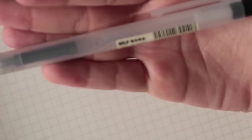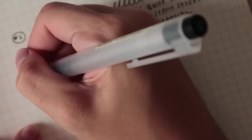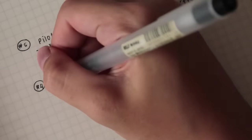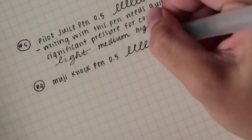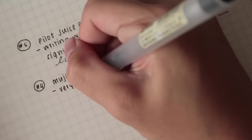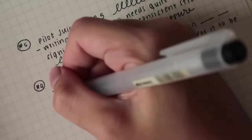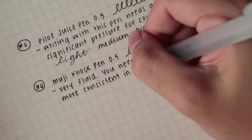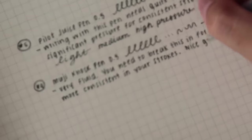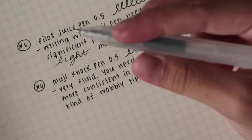Number four is the Muji noc-type pen. At first this was also kind of inconsistent with the strokes, but the more that I used it the smoother it became, so definitely if you have this pen make sure to break it in before using it for notes. I used it for writing letters, which is why I broke into it so well, and I actually reached half of the pen.